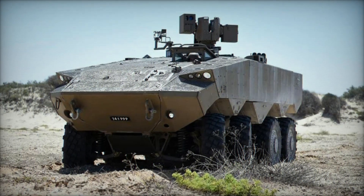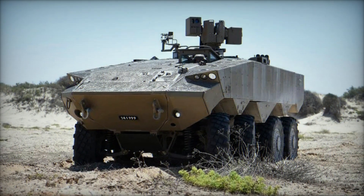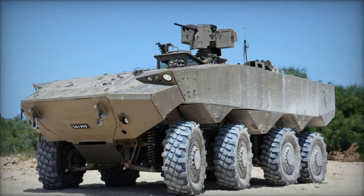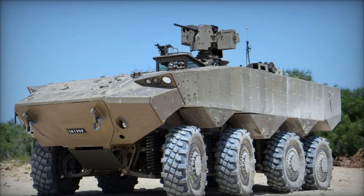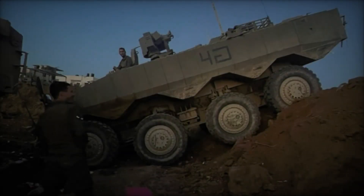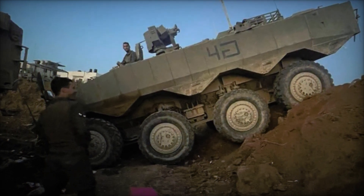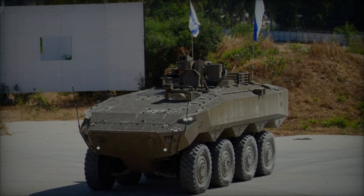The ATON 8x8 Armored Personnel Carrier (APC) represents a significant milestone in Israel's military capabilities. Developed by Israel's defense industry, this versatile vehicle combines advanced technology with robust armor and firepower to meet the diverse operational requirements of modern warfare. In this article, we will explore the design, features, capabilities, and potential roles of the ATON 8x8 APC.